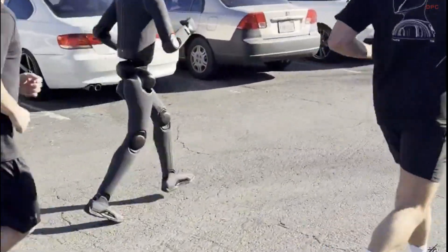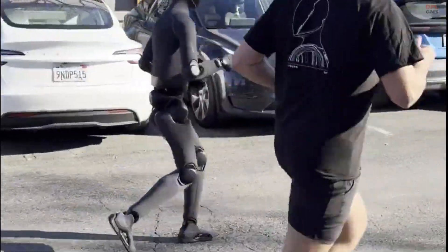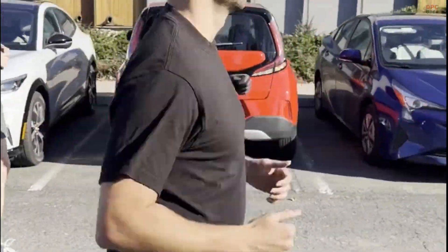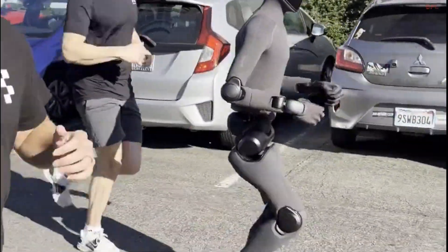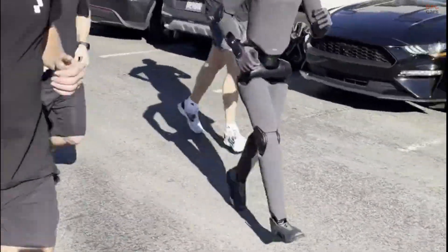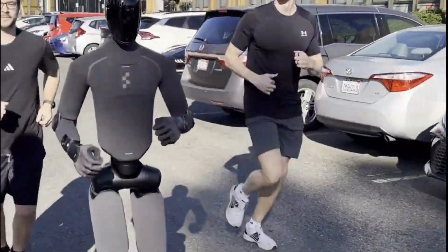The robot is not following a pre-recorded animation. It is actively sensing its own movement, adjusting balance on the fly, and responding to physics in the moment. That capability is critical for real-world use, whether the robot is navigating a warehouse, responding to emergencies, or assisting people in everyday environments.